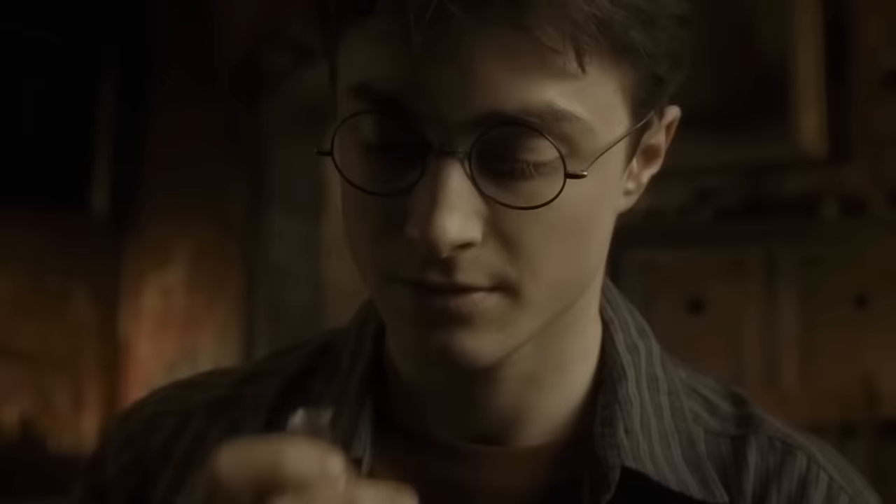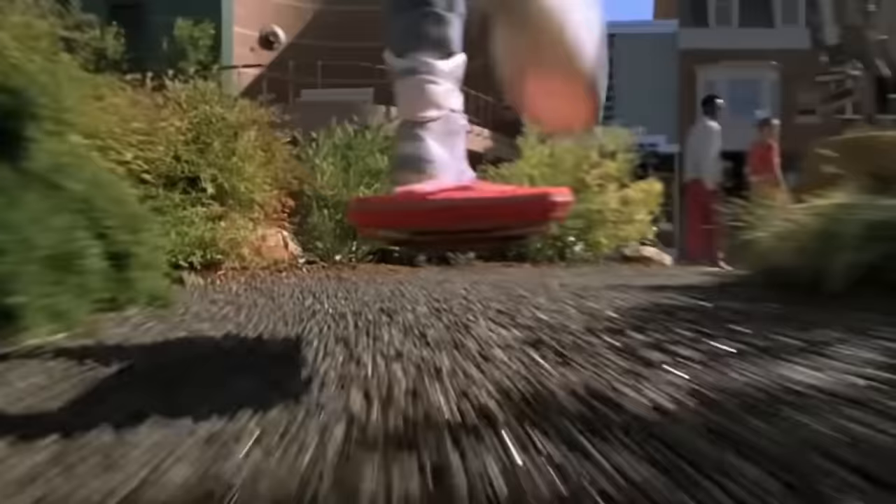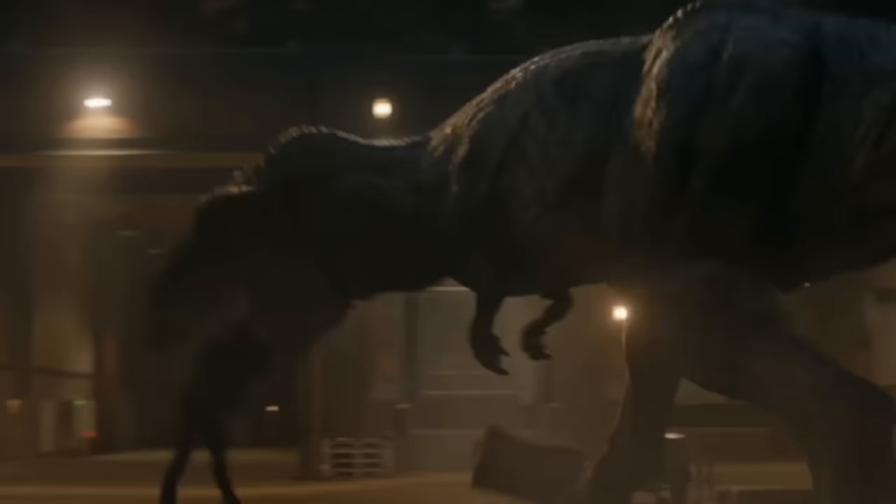We've all seen things in movies we wished we could actually buy, like a little Liquid Luck from Harry Potter, that cool hoverboard from Back to the Future, or some dinosaur from Jurassic Park.